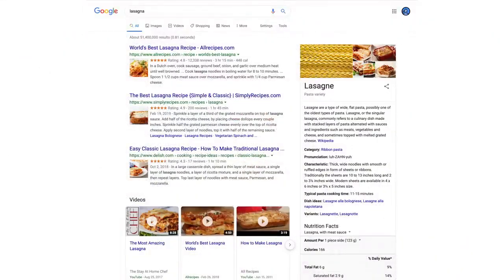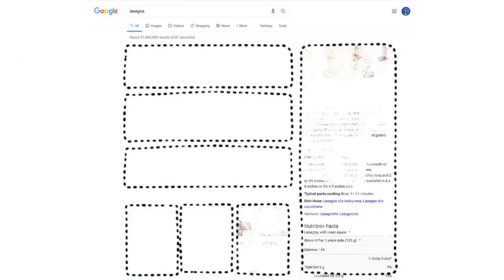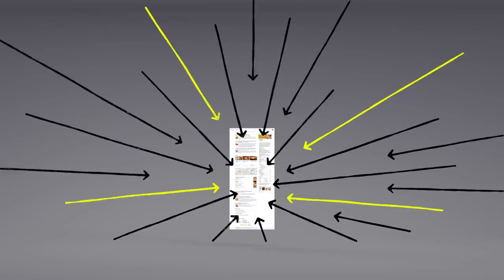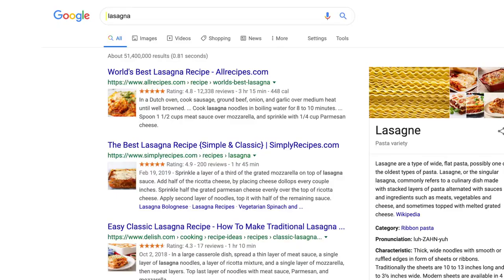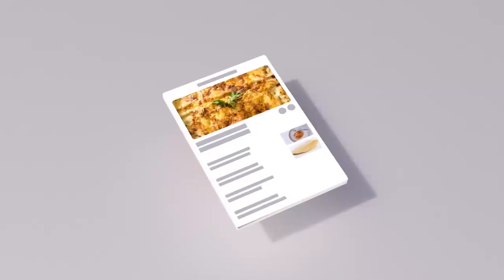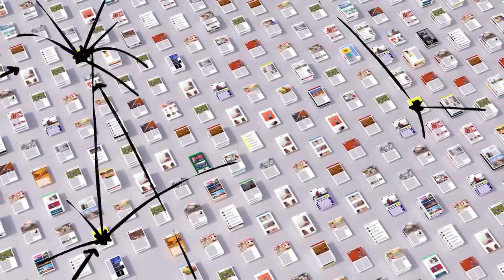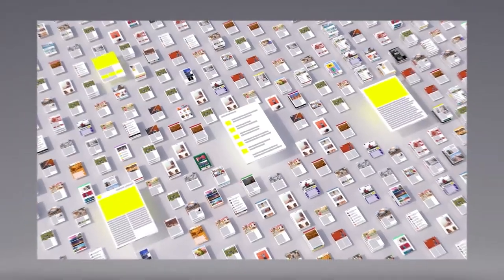Now we have some results. But how did the algorithms actually decide what made it onto the first page? There are hundreds of factors that go into ranking search results. Pages containing the words you search for are more likely to end up at the top — no surprise there. But the location of those words, like in the page's title or in an image's caption, those are factors too. Back when Google got started, we looked at how pages linked to each other to better understand what pages were about and how important and trustworthy they seemed. Today, linking is still an important factor.